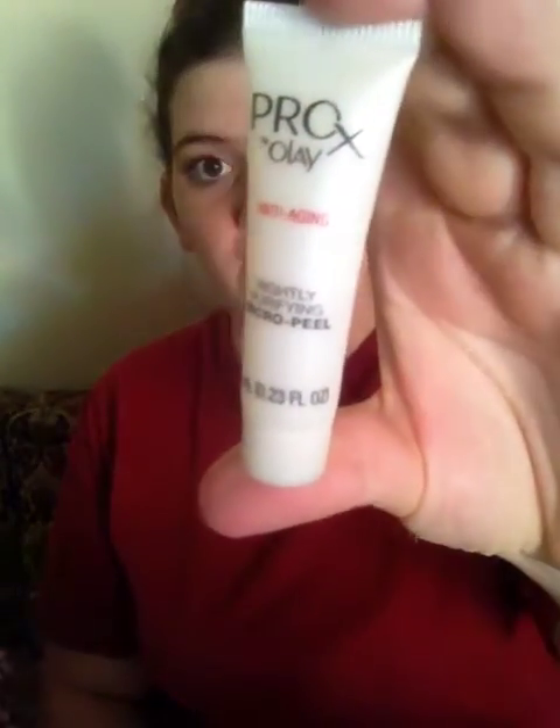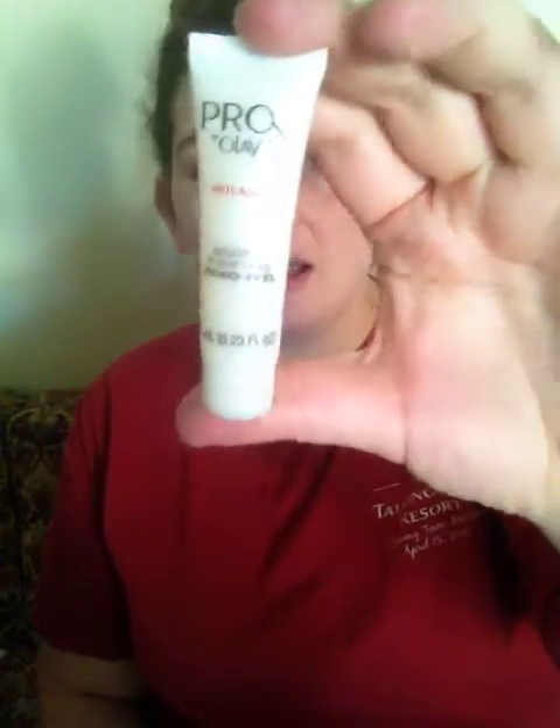Next, I'm not sure if this is an Allure win or if they're just doing the little samples. It's the Olay Pro-X Anti-Aging Nightly Purifying Micro Peel. I know it's from Allure — I think they're just doing little sample-sized things now. I got the Anti-Aging Micro Peel from Olay.